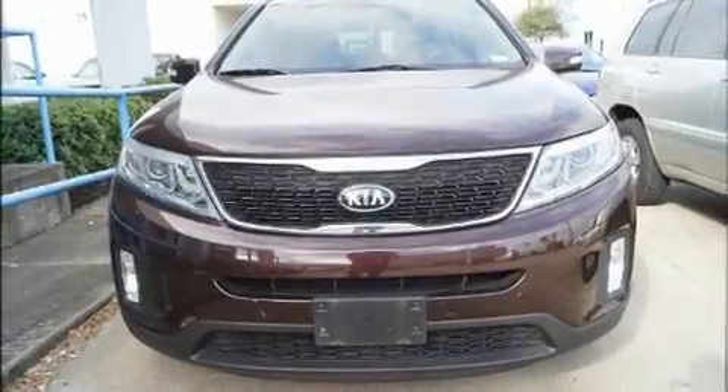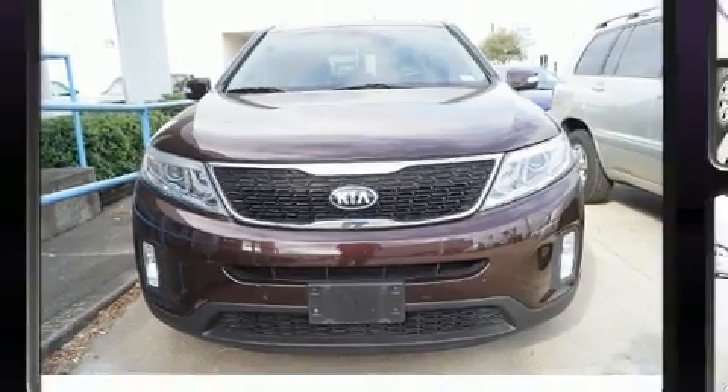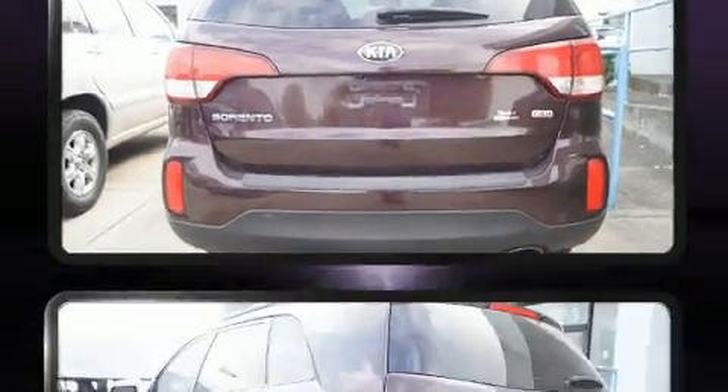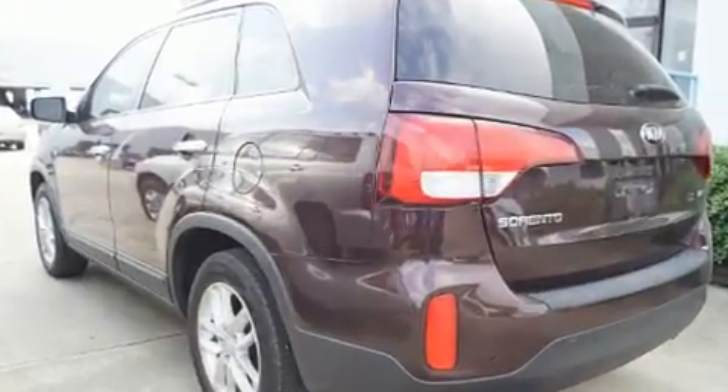Sensibility and practicality define the 2014 Kia Sorento. Smooth gear shifts are achieved thanks to the efficient four-cylinder engine, providing a spirited yet composed ride and drive.